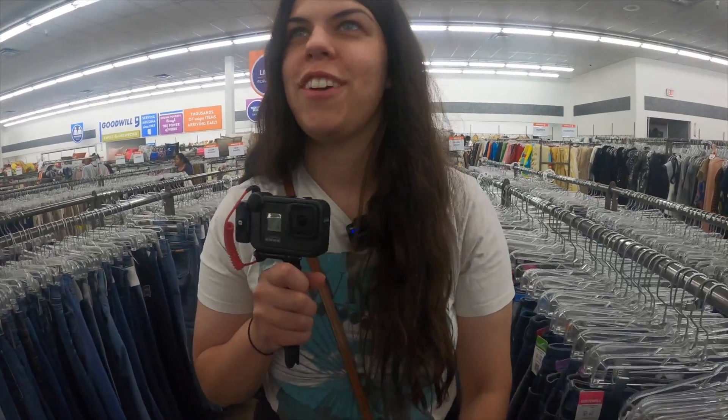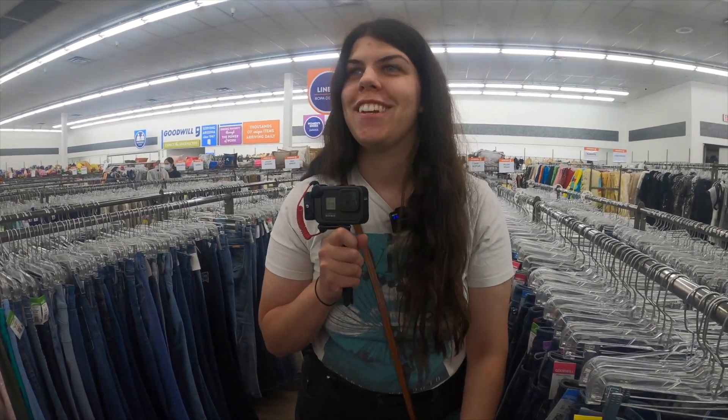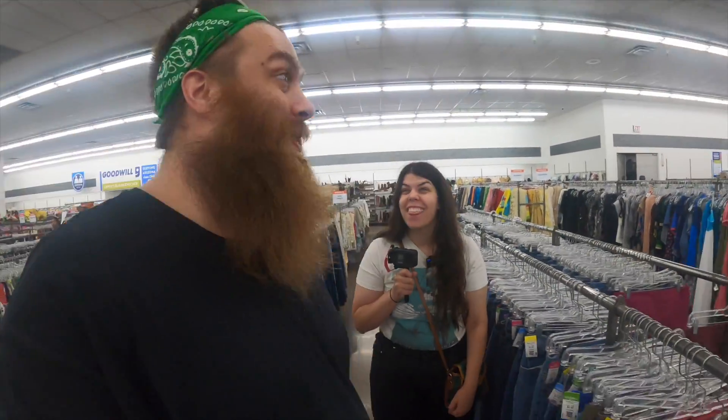Guess what I found. Guess. A LittleBigPlanet plushie. It gets better. Oh my god. Three more Pops. Let's go. That's awesome.